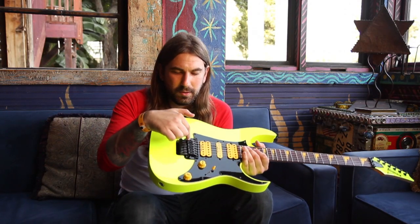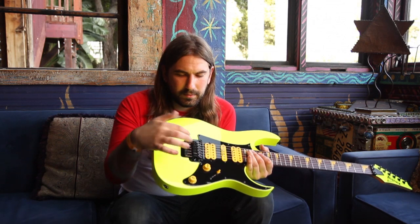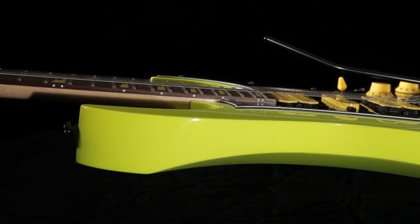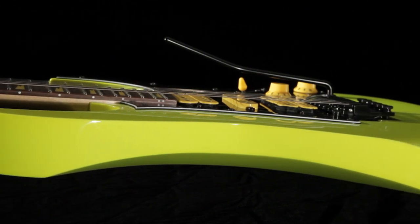Edge 02 bridge, which is an upgrade on the double locking bridge system. Low profile, of course — it doesn't get in the way of your hand or anything.